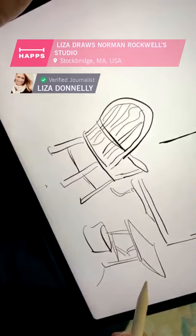It's kind of amazing to be here. I can't believe I'm here drawing in Norman Rockwell's studio.